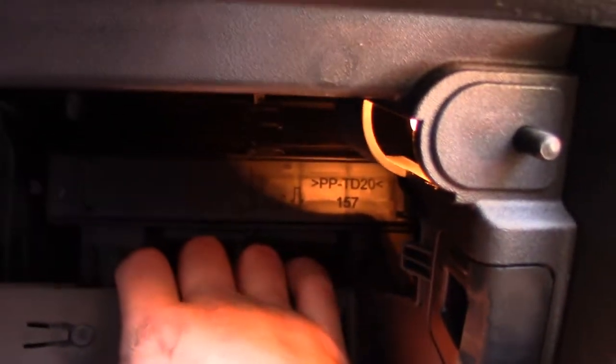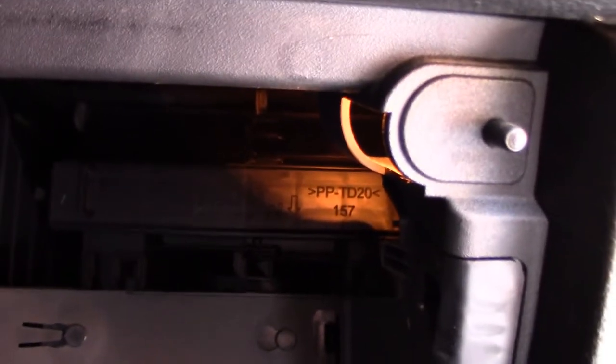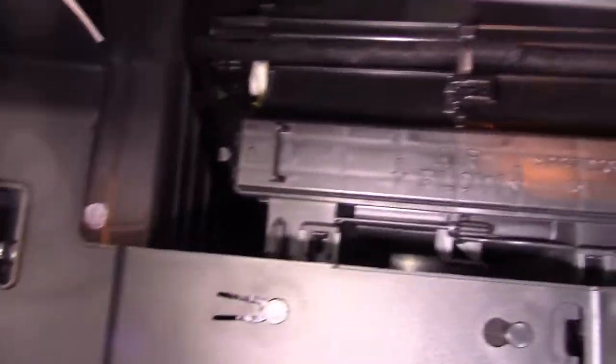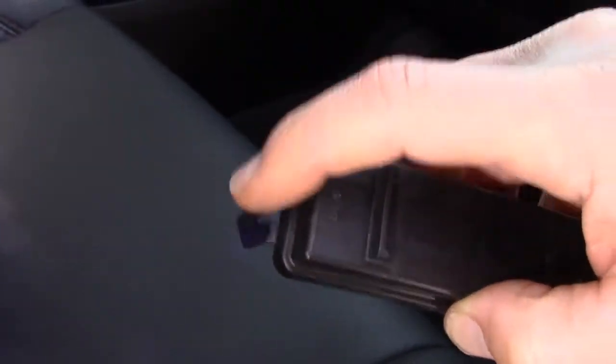The actual cabin air filter is back here. I'm going to grab a light and we're going to pull that out. This is held on by a little clip on the side — you just press that clip and it releases it, one on each side. Now that we've got it open, we're going to pull out the filter. As you can see, that's actually pretty nasty.